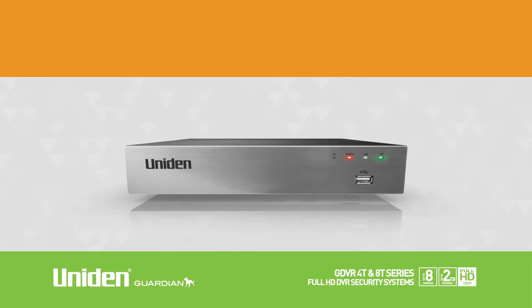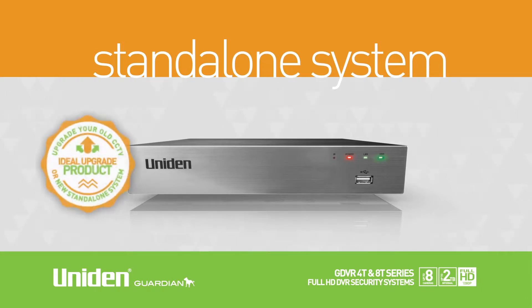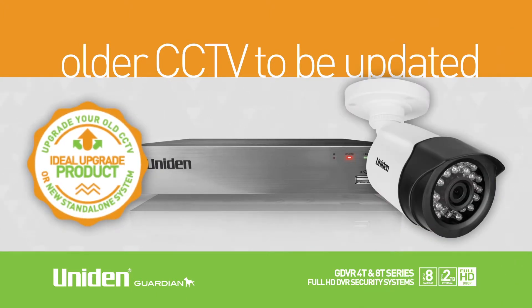The GDVR system is a standalone security system and what makes it unique is that it is an ideal upgrade product, enabling older CCTV systems to be updated to the latest in DIY security.